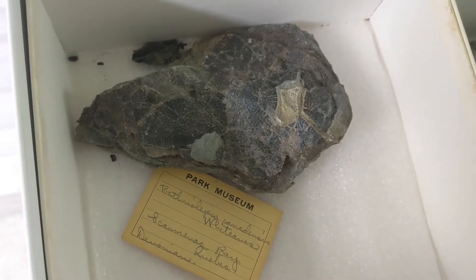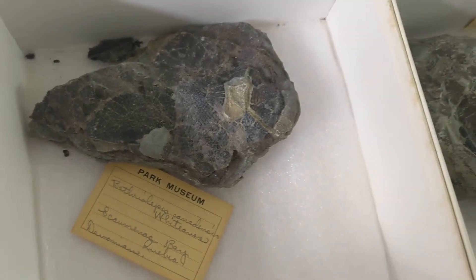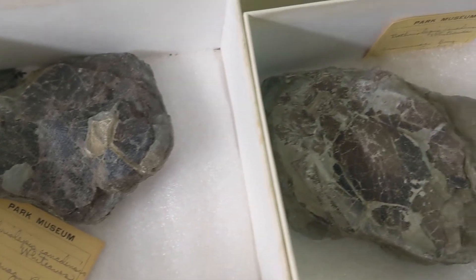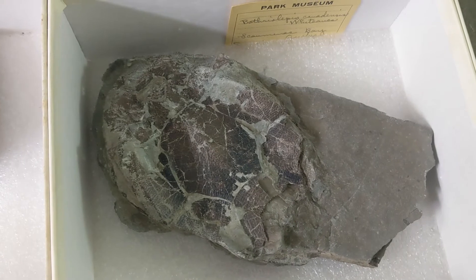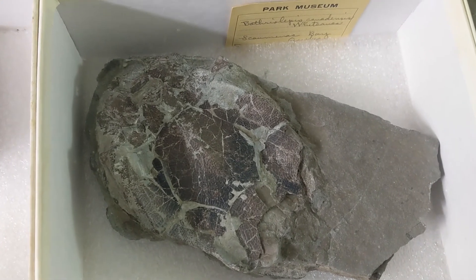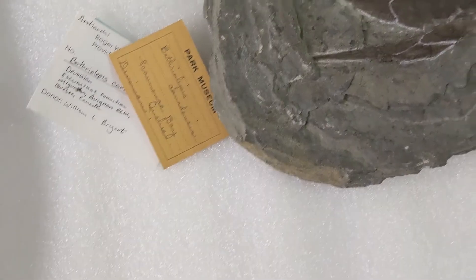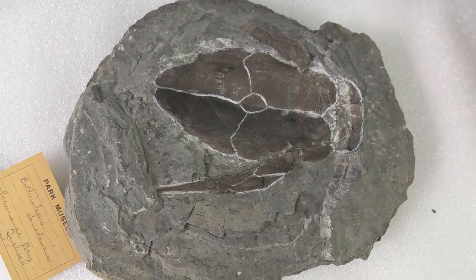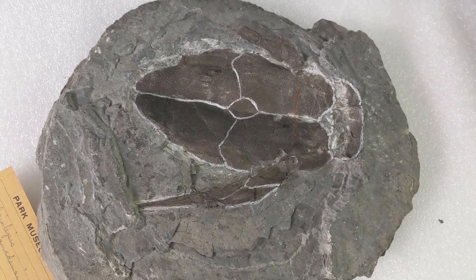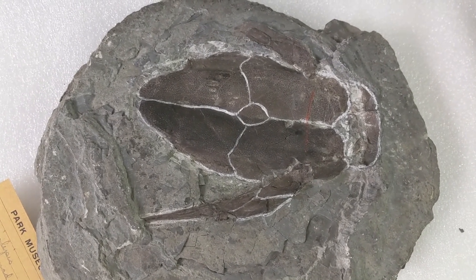While most of the fossils we have from this time period are invertebrates, we do have some fish fossils. Here are the placoderms. These are armored fish that lived during the Devonian period, and are actually some of the first fish to have jaws. While their fleshy bits did not survive fossilization, what do remain are the armored plates that covered their head and upper fins.